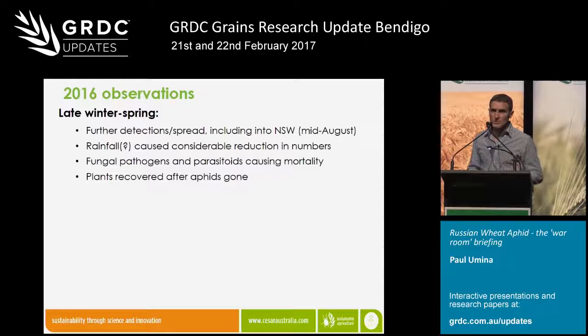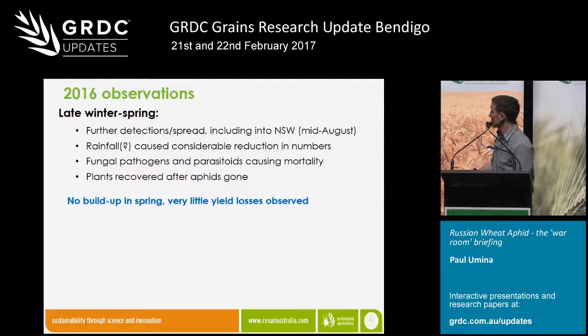Another good news story from an Australian context, very much in line with what happens internationally, is that once those aphids were controlled — whether coming out of spring through rain and biological control, or earlier in the season with chemical control — those plants recovered remarkably well. Once a plant is infected with Russian wheat aphid, it doesn't mean it should be dealt with like a virus infection. If the aphids are controlled, the plants were recovering pretty well. We had some really good stories coming out of last year: we didn't see the build-up in spring, and across the board there certainly were some yield losses, but it certainly wasn't significant.